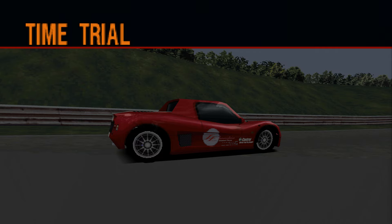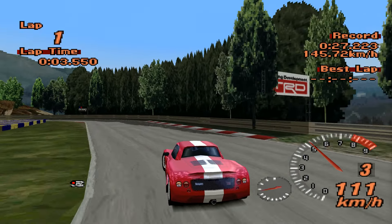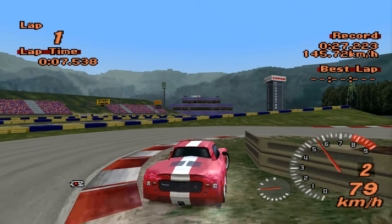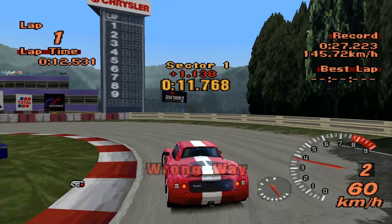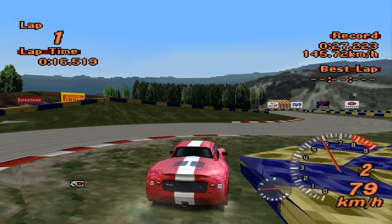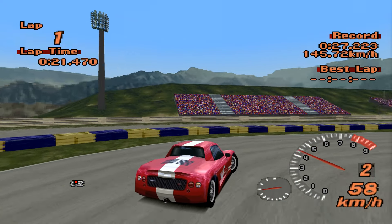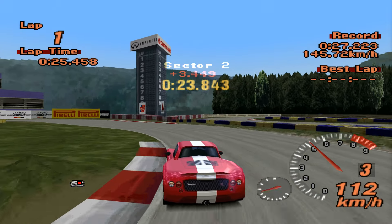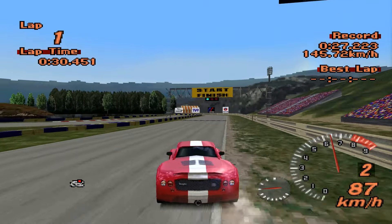This car is going to get 6 laps of the Motorsports Land track to set the best time it possibly can. Our current leader is the Mitsubishi GCO LM Edition, which set a time of 27.223. The Tomikyra ZZS Coupe is unlikely to beat that. In terms of things for the Tomikyra to beat, the quickest Elise we've had set a time of 31.519. This one is aiming for that.